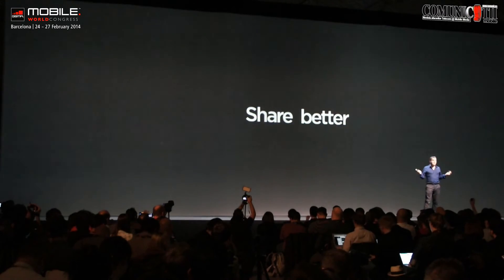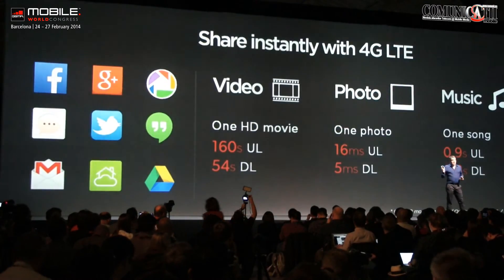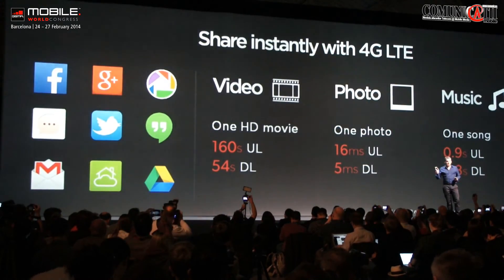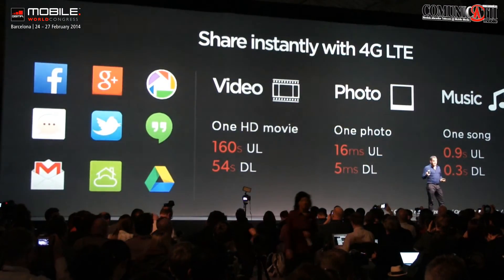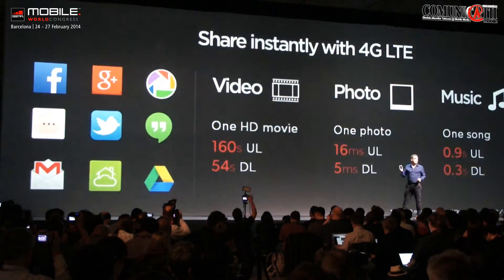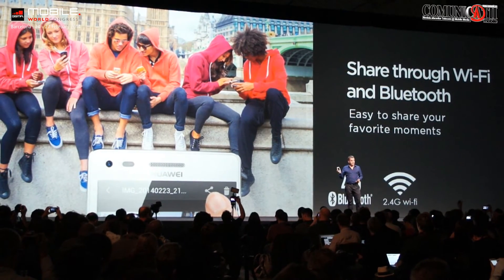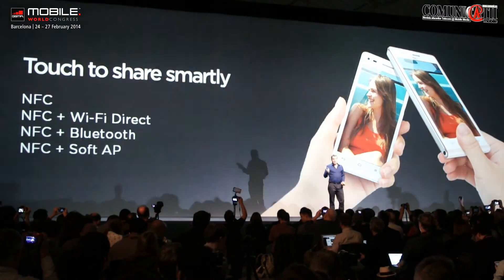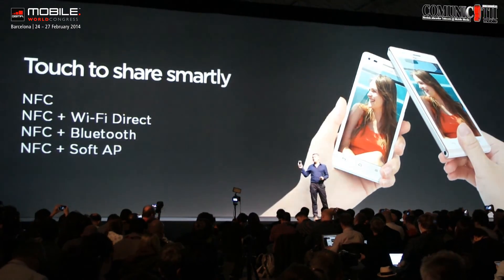So we've generated that great content. Now we need a better way to share it — we need the speed of 4G LTE. This means you can share instantly, whether you're uploading or downloading, whether that's a video, a photo, or sharing music. But that's not all we have in the Huawei Ascend G6. You can also share with Wi-Fi, Bluetooth, and touch to share smartly. The phone will choose the best way for you to be able to share your different files with all of your friends.